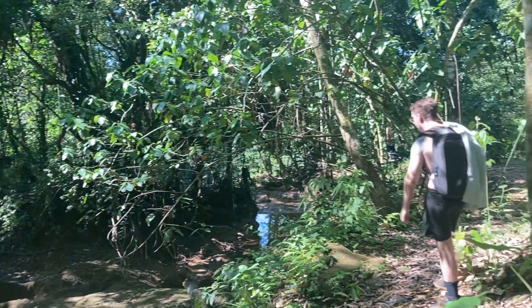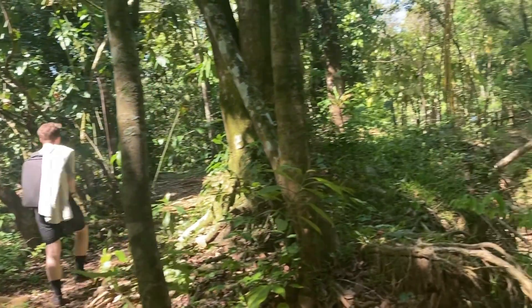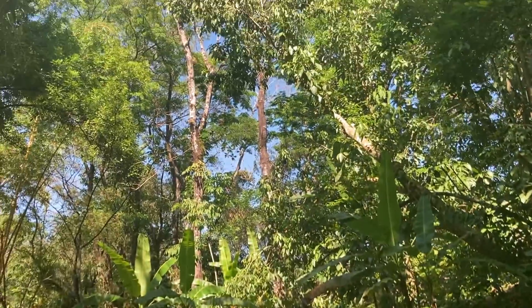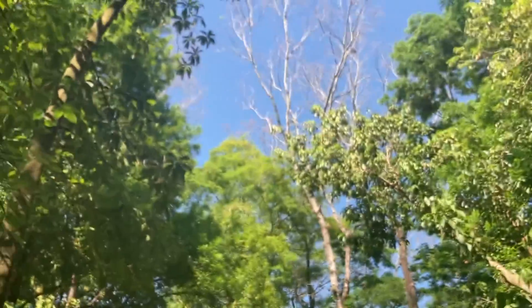Listen to the birds. Look at how tall the trees are here.